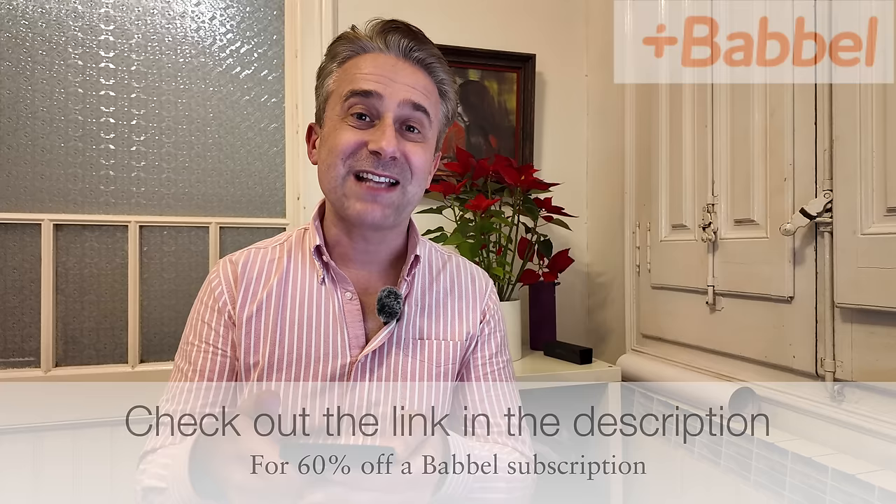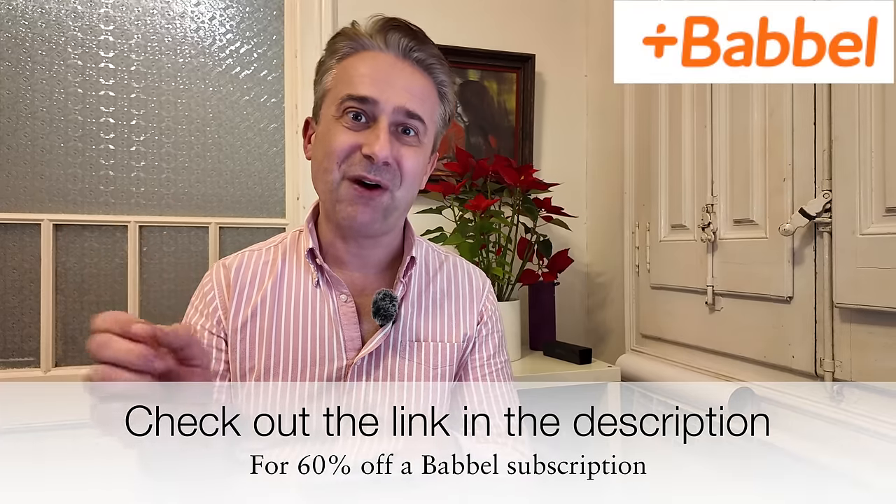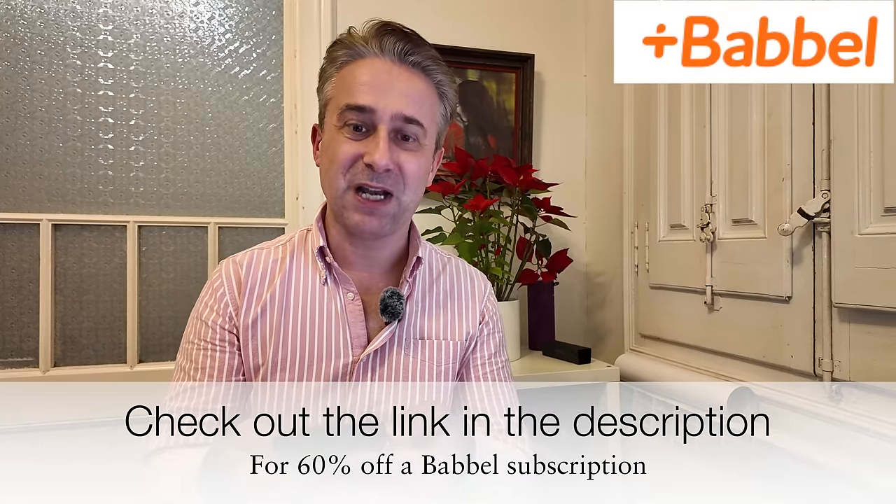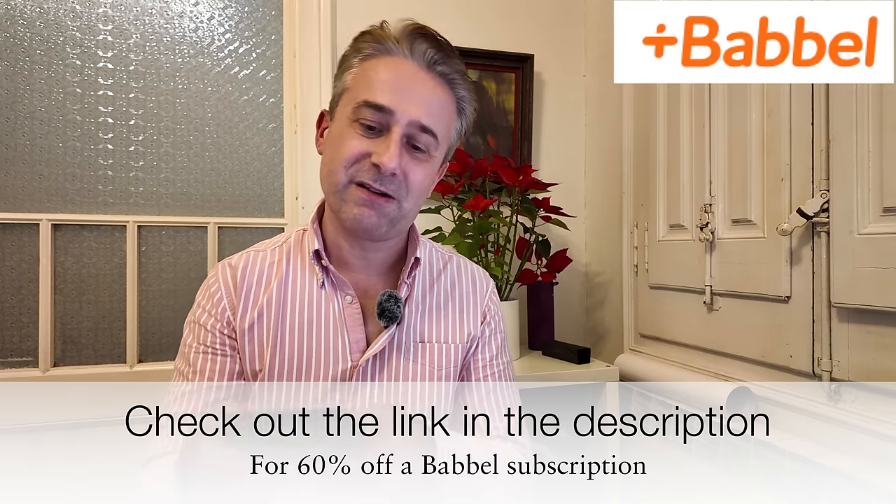It's really intuitive and great fun and I highly recommend Babbel. There is a 60% money off offer if you click on the link on the screen and also in the description below, and what is fabulous is that there is a 20-day money-back guarantee — so basically there's nothing to lose, give it a go, it's a lot of fun.